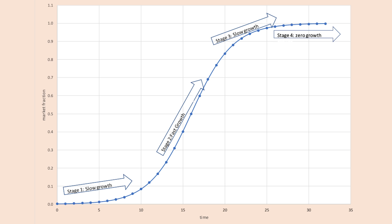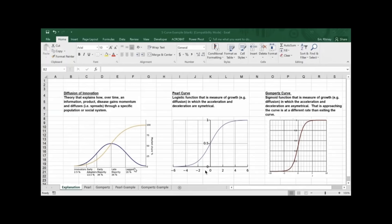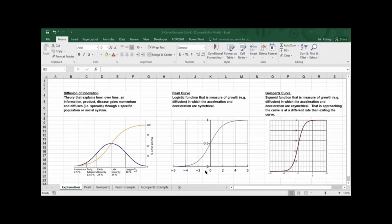The Pearl curve is a logistic function that measures growth — in this case, the diffusion of a technology, or in Tesla's case with Cybertruck, the production of a new vehicle. This Pearl curve uses the sigmoid function, where the ramp up and peak max rate are the same — it looks nice and smooth. But the world isn't exactly like that. Usually there's unevenness between how long it takes to get going versus how that last 10% takes to achieve. That's where we have something called the Gompertz curve, another sigmoid function where the acceleration and deceleration are asymmetrical.